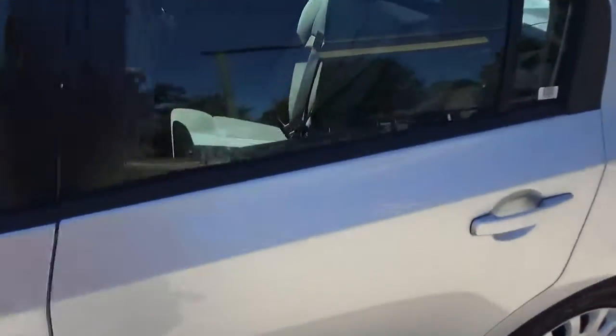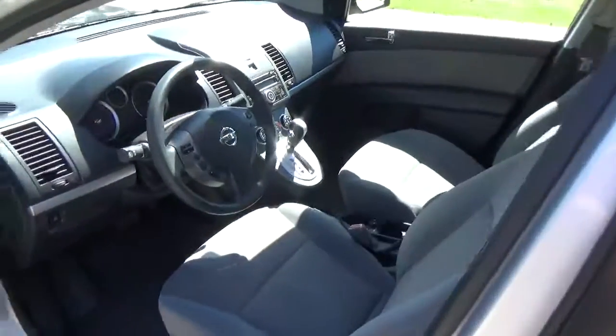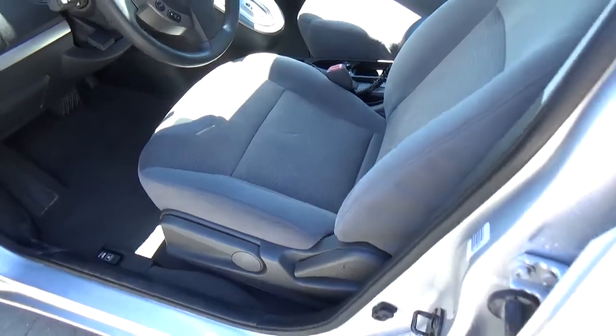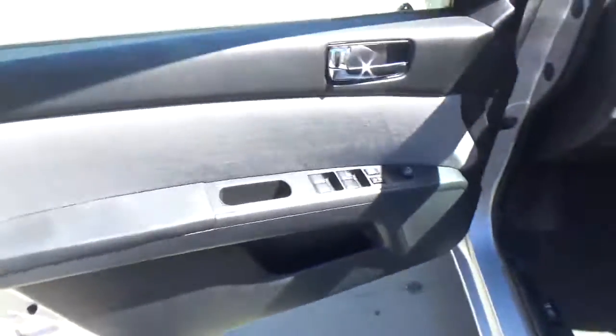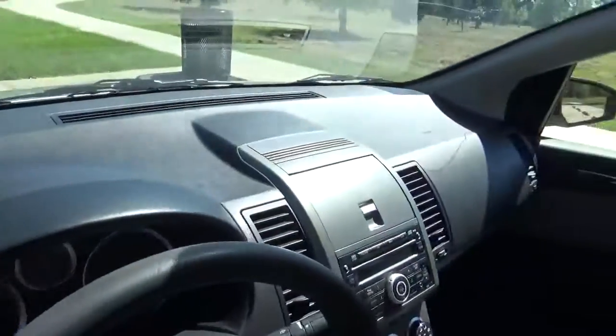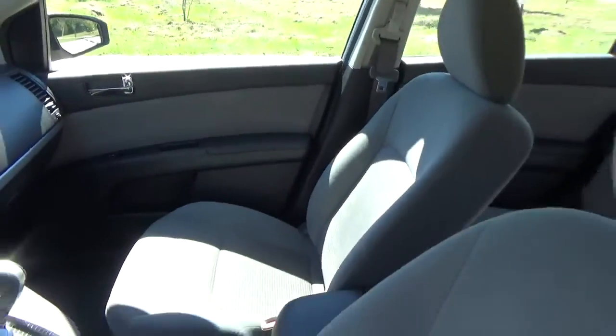And the inside is the same. No tears, burns. This was a no-smoking car. No cracks in the dash. No check engine light.